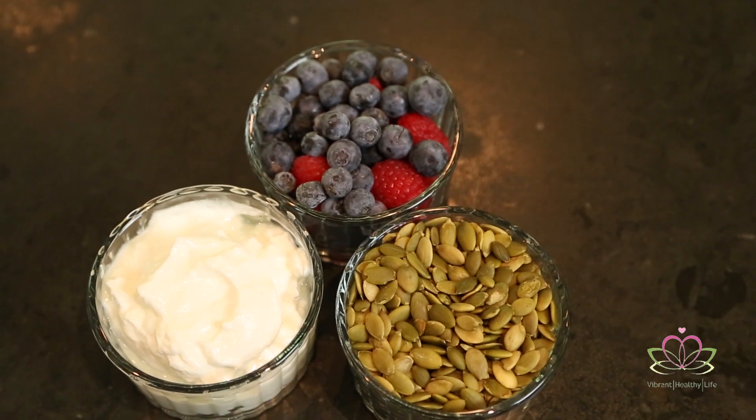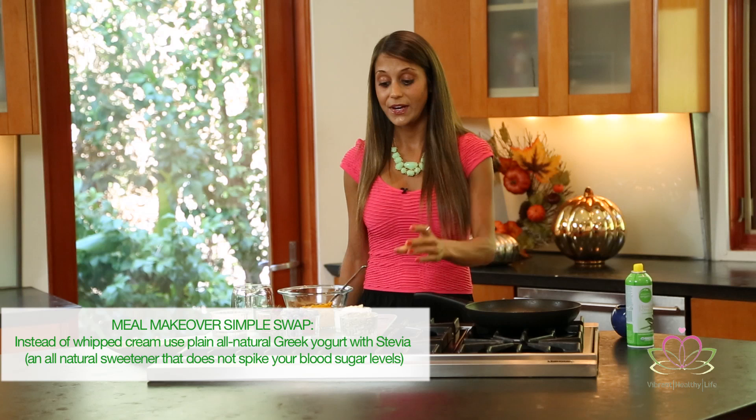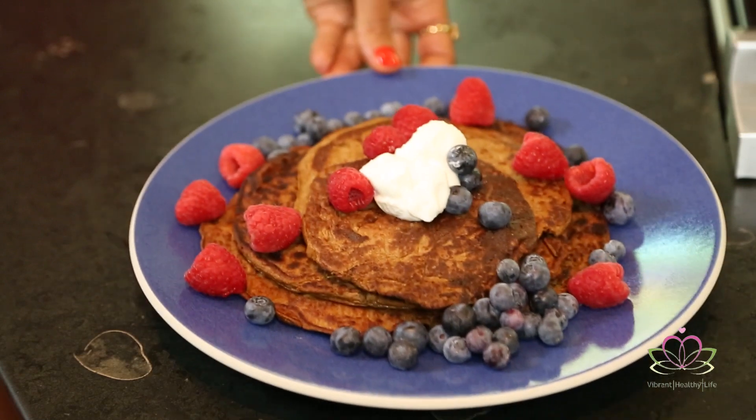Now for topping time in the famous pancake taco. Meal makeover simple swap number one: instead of whipped cream that normally goes with your pancakes, use plain all-natural Greek yogurt. Greek yogurt has double the protein of normal yogurt, healthy bacteria for digestion and immunity, and it helps flush the body of toxins — great for beating bloating. There's also calcium for bone health. Add some stevia and mix it up for a delicious, sweet whipped cream. Simple, easy, breezy.